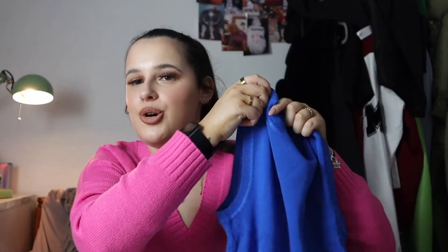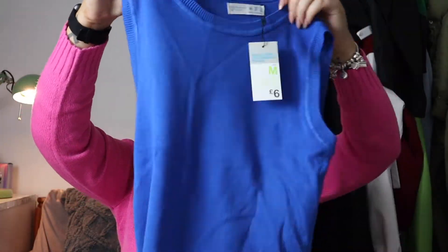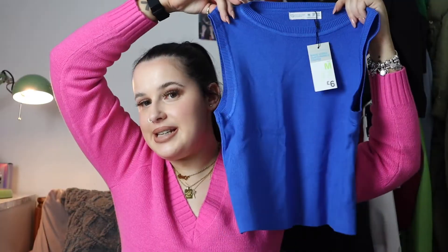I got this top which is a dupe for the Zara ones. It comes in so many colors - orange, green, pink - and this blue. It was £6, so so much cheaper than the Zara version. I got this in a size medium and I just absolutely love this blue color.